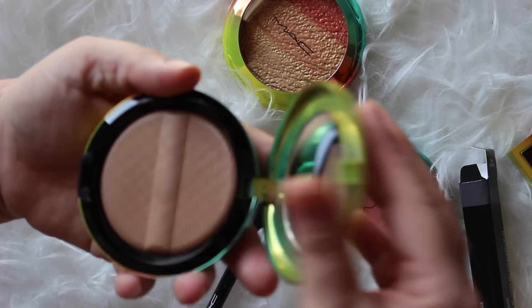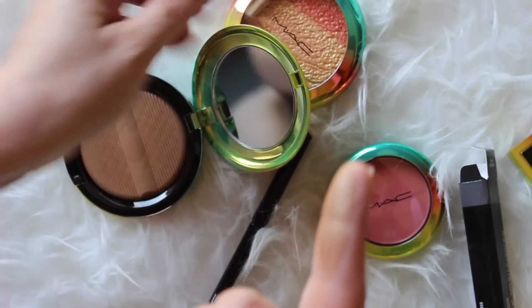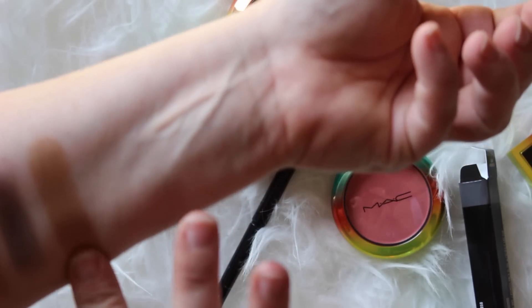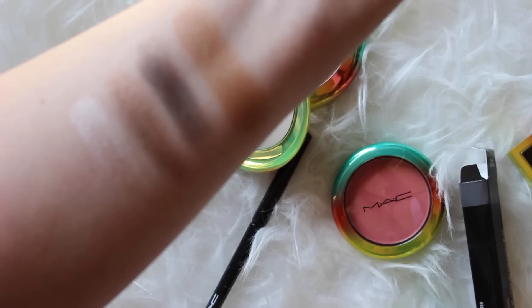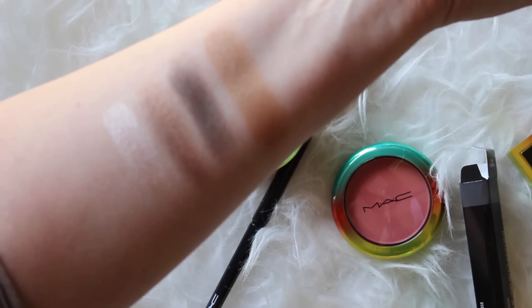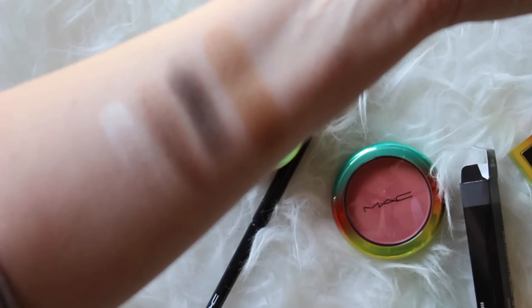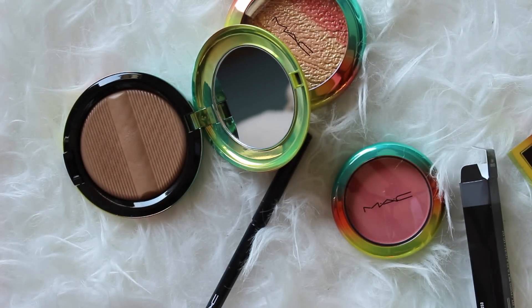I'm gonna go for the sculpting powder now in Delicates. I like this shade because it has a little sheen. It blends out perfectly and it's not an overly powerful dark color. I'm sort of pale and I want a bronzer that doesn't look like dirt on my skin, and I feel like that one is perfect for me.